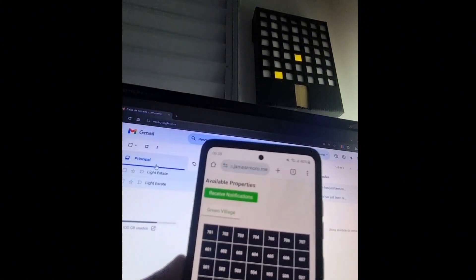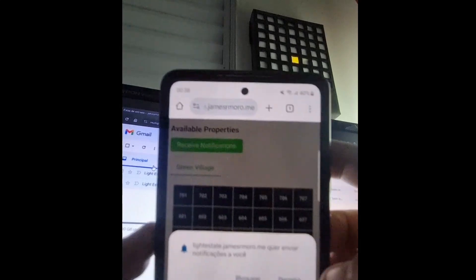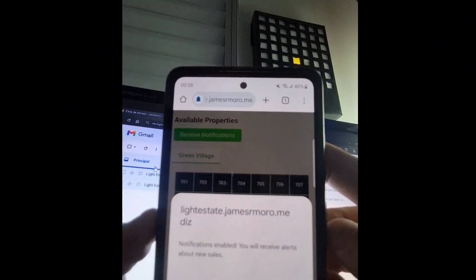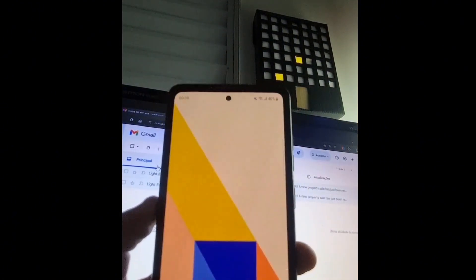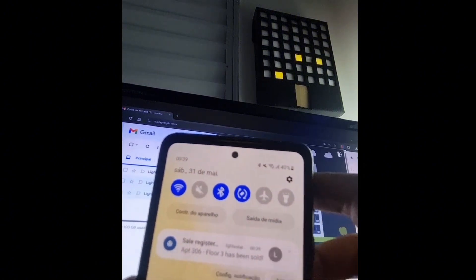Now I'm going to test it with the PWA and activate the push notification. I click confirm and close my interface in the browser. The notification arrived correctly.